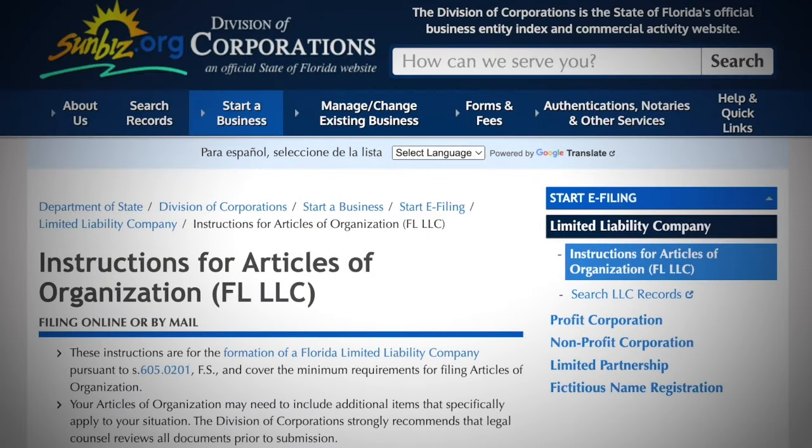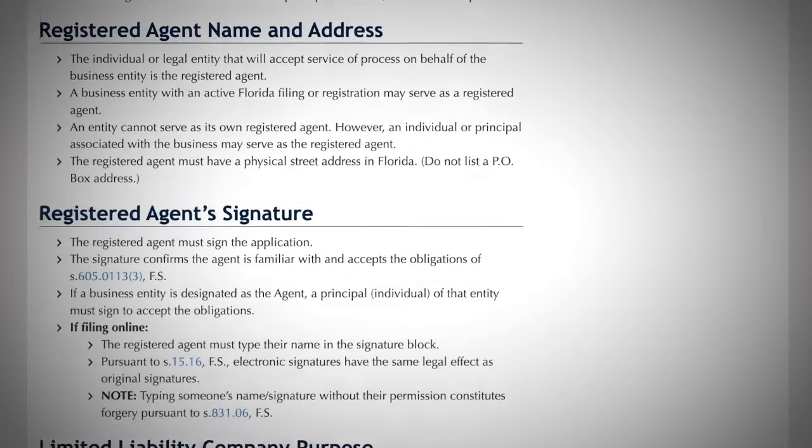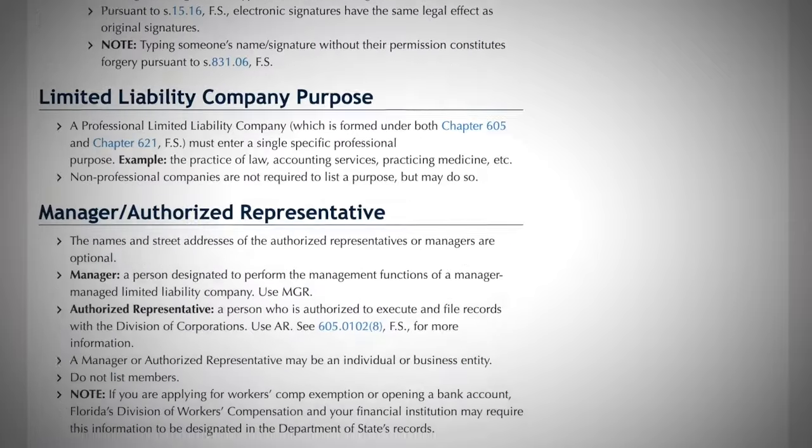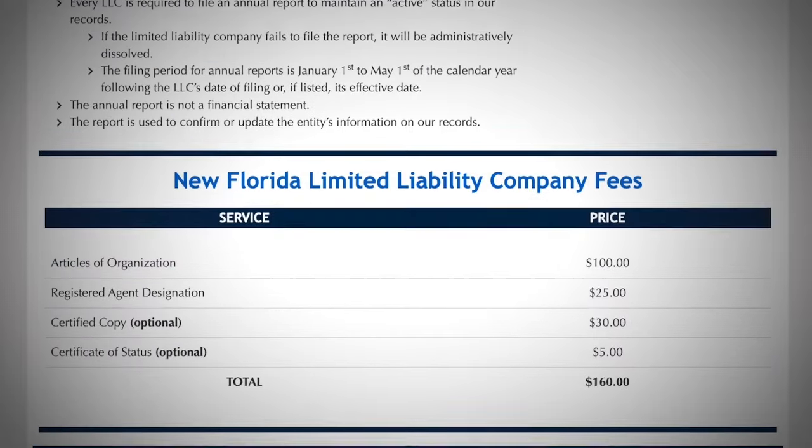After you get that figured out, the third thing you need to do is file a Florida LLC articles of organization. By doing this, you are able to establish the business legally, provide limited liability protection for members, and ensure compliance with state laws, allowing the business to operate legitimately.